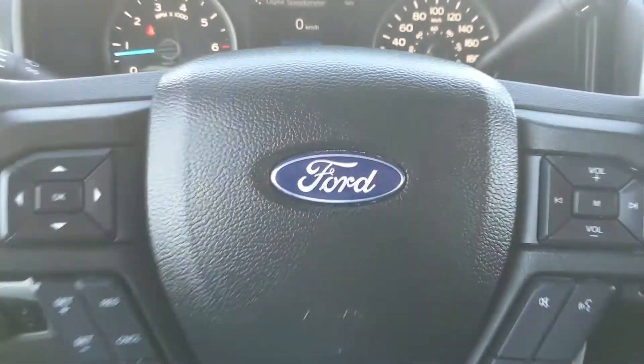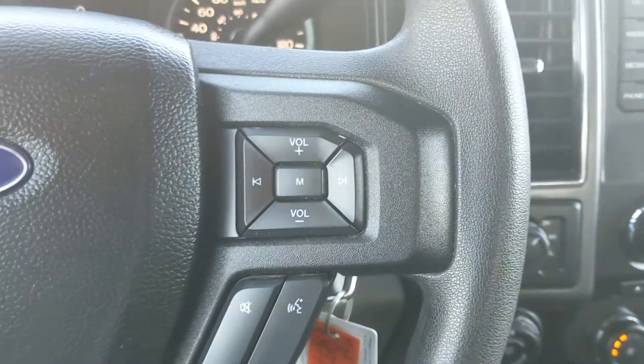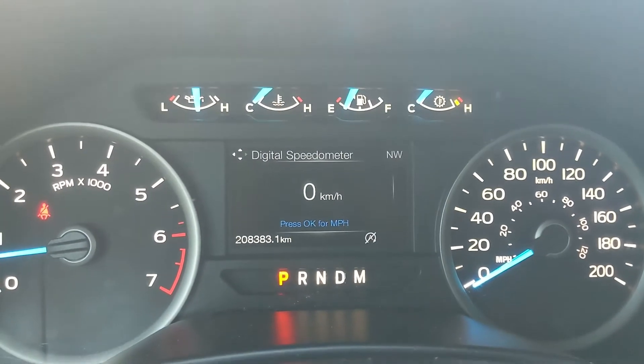Sitting in the vehicle while it's running, you can see it's sitting at 208,383 kilometers. Moving down to the steering wheel, on the right-hand side you have your hands-free phone and radio controls, and on the left you have your cruise controls as well as controls for your center info screen.